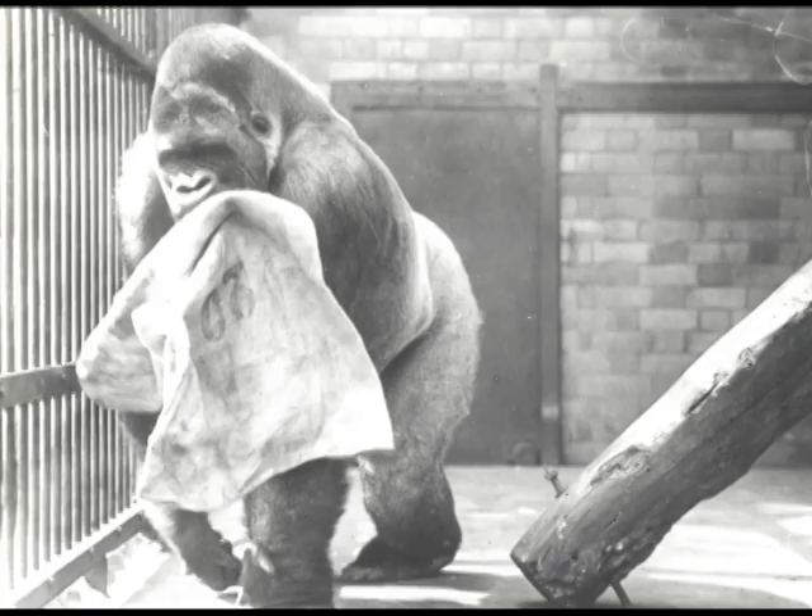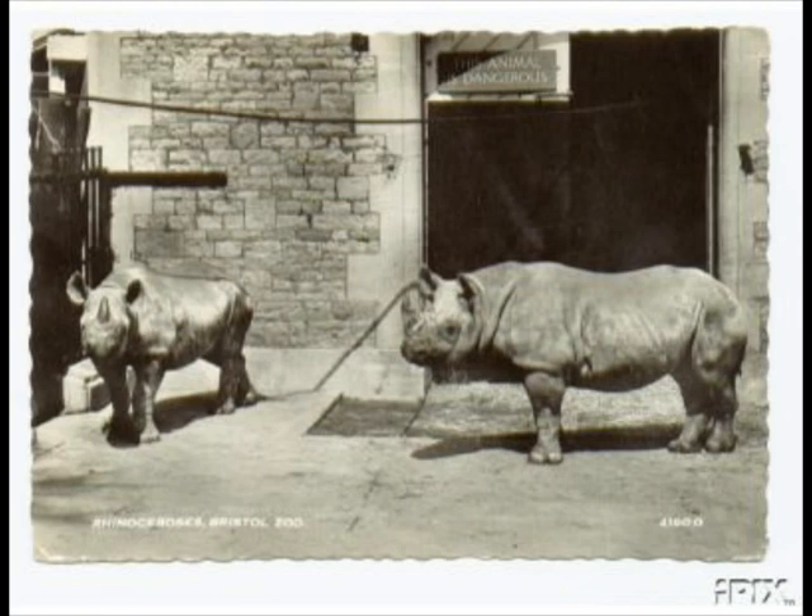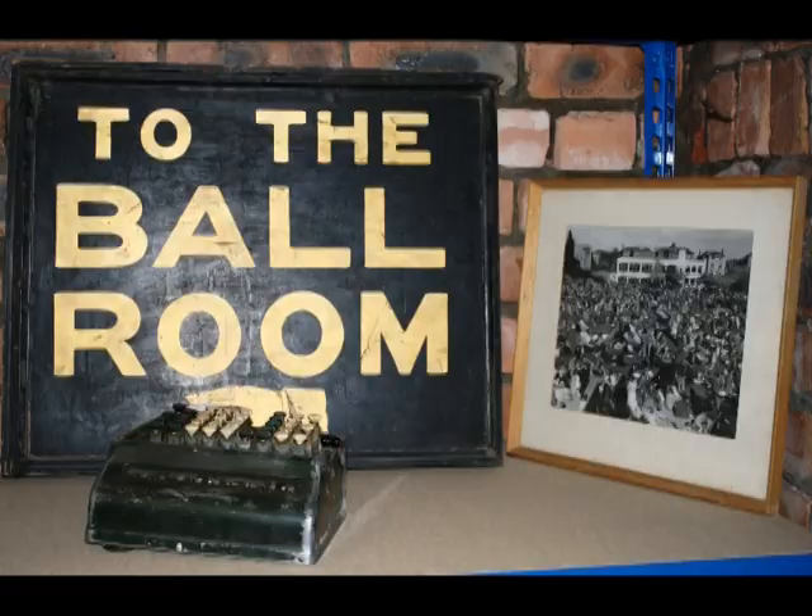The first gorilla in Europe was Alfred, and we have a wonderful picture — several good images of him here. The story of the zoo goes back such a long way. We've pioneered husbandry for polar bears, achieved the first UK breeding of the black rhinoceros, and only the second breeding in Europe was at Bristol Zoo. So many pictures and so many stories are here.